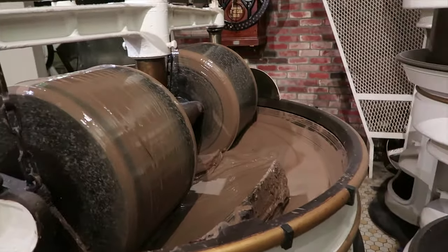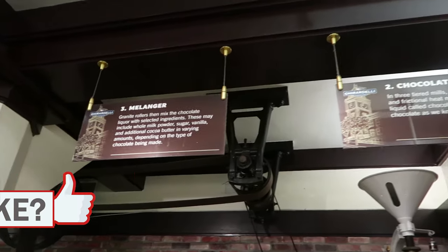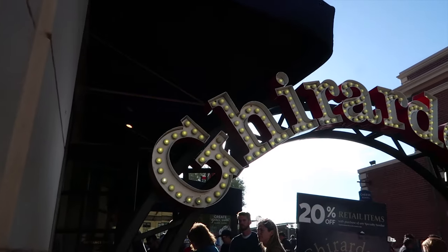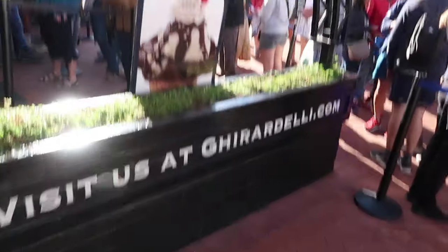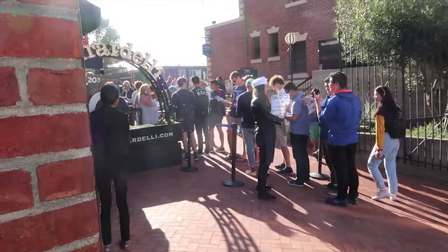Look at that you guys — you actually get to see how they make the chocolate right here inside the store. At the same time as you learn about the history of this place, you can see how they make chocolate live. The only bad thing about this place is that it's so crowded all the time. This is one spot where a lot of people come to take pictures — right here in the middle with the Ghirardelli sign on the back.